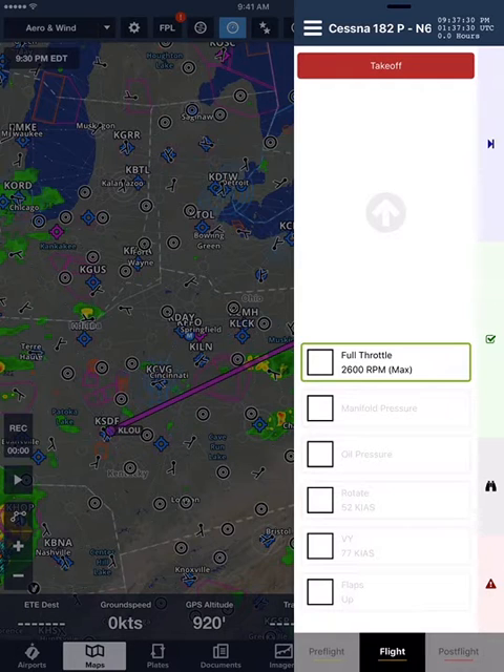Take-off section. Full throttle. 2,600 revolutions per minute max. Manifold pressure. Oil pressure. Rotate. 52 knots. VY. 77 knots. Flaps. Up.